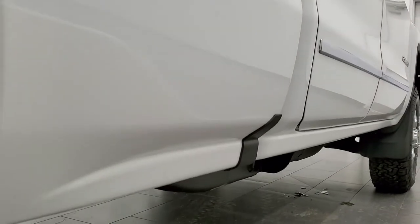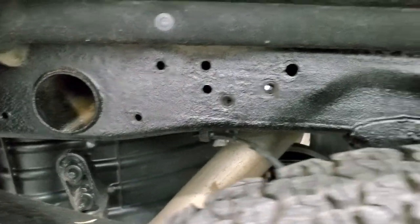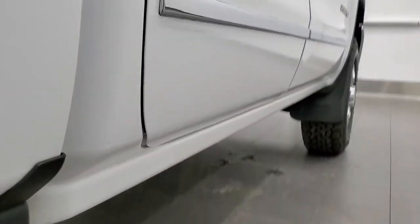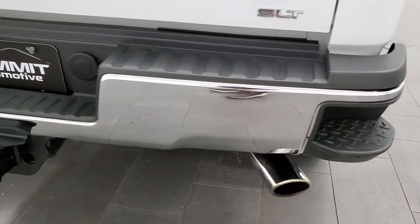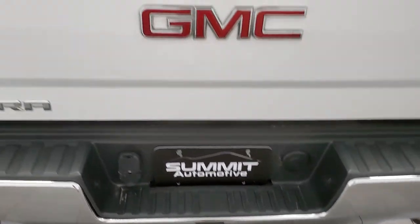I didn't see any dents or dings down the doors or box on this side. This back rim is in pretty nice condition as well. Back tires have just as much tread as the front tires and the frame and underbody looks pretty good — it's like that all the way underneath. Lower rockers are very nice as well. As we come around to the back of the vehicle, the rear bumper is in nice shape. You do get the chrome-tipped exhaust, no dents or dings on that bumper. Rear bumper steps. Full towing package which includes a receiver hitch, 4-pin and 7-pin wiring.